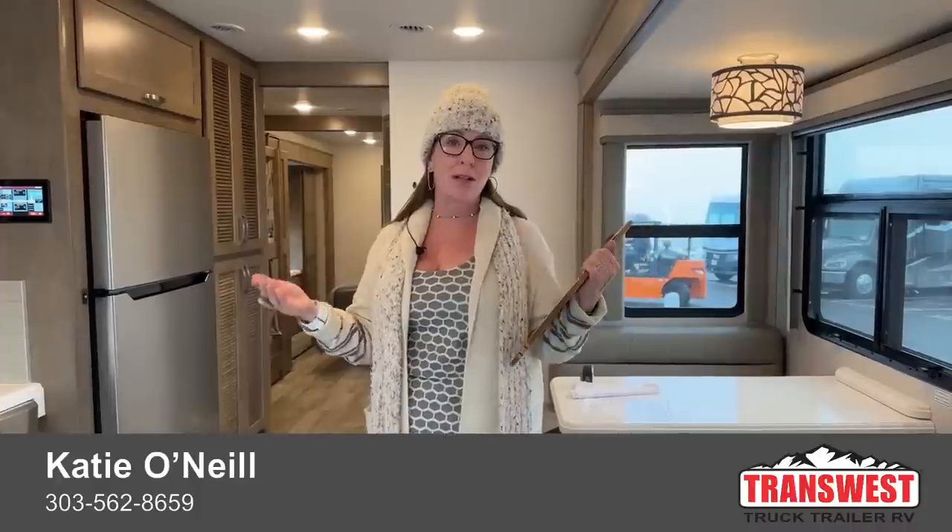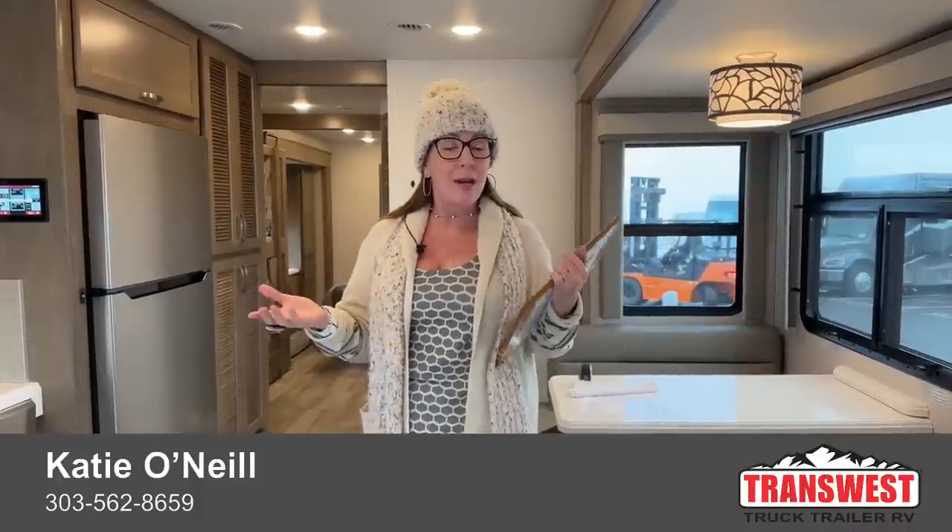All of my contact information is right here on the screen. If you've got any questions during this video, we are live on Facebook. We come to you live five days a week, three times a day, except for on Wednesdays where we have a bonus RV video. My name is Katie O'Neill, and as usual, I love to start my RV videos from the inside out.